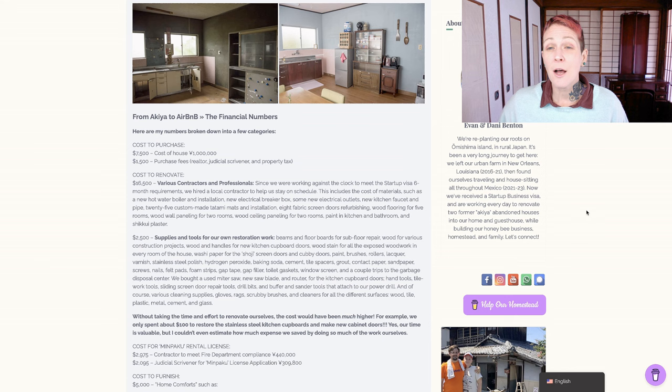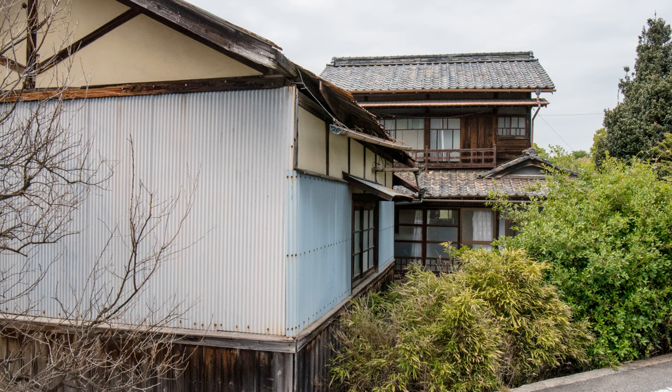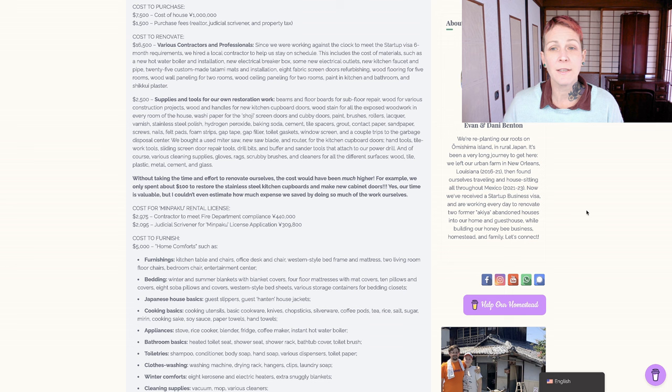Here's what everyone really wants to hear: from Akiya to Airbnb, the financial numbers. These are my numbers, broken down into a few categories. The first is cost to purchase the house - a total of approximately $9,000 US dollars. The house itself was listed for 1 million yen, which is approximately $7,500, and it includes purchase fees of about $1,500. That's for the realtor, judicial scrivener, property tax, and the cost of the seller transferring ownership into his name from his father's.